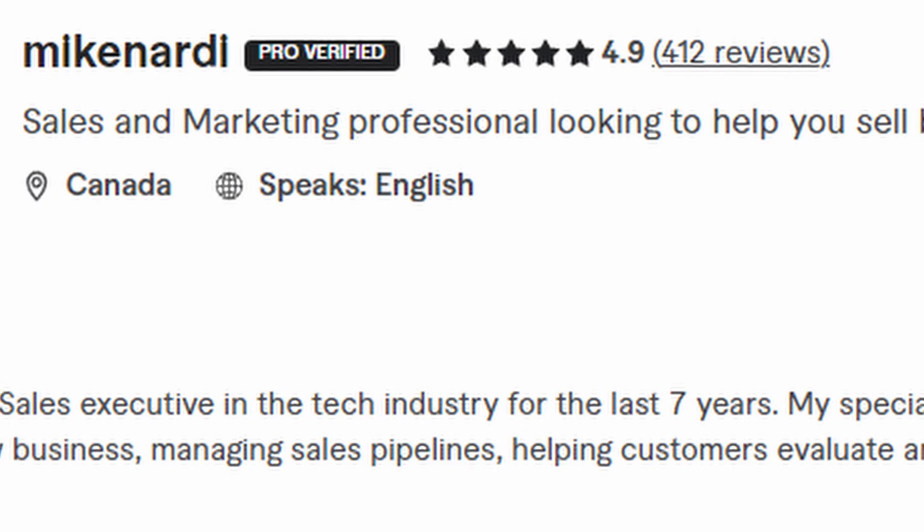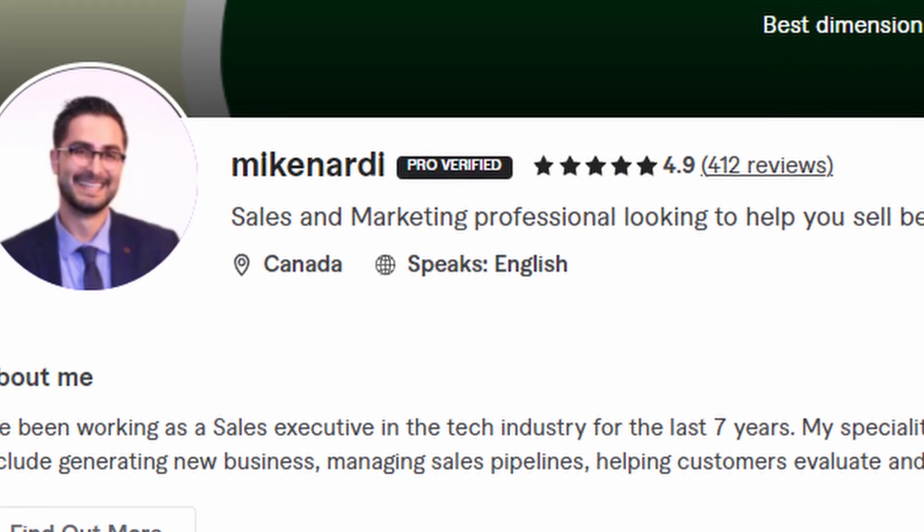The second thing you're going to want to look at is your profile one-liner and about section. This stuff is all really close to the top of the page, so you want to make sure that the way you craft this does a good job right away of clearly showing your potential buyers what you can help with and why they might want to hire you.